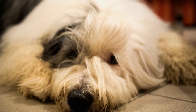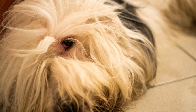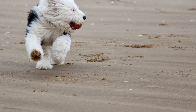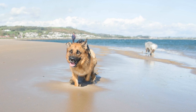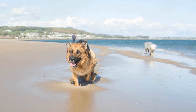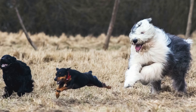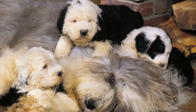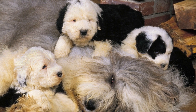Grooming Requirements. The Old English Sheepdog has a dense, weather-resistant double coat that requires regular grooming. Their coat needs daily brushing to prevent matting and occasional trimming to keep them tidy. During shedding seasons, they may require more frequent brushing to remove loose hair. On the other hand, Labrador Retrievers have a short, dense coat that is easy to maintain. They only require occasional brushing to keep their coat clean and healthy. However, Labrador Retrievers do shed moderately year-round, requiring regular vacuuming to keep your home clean.